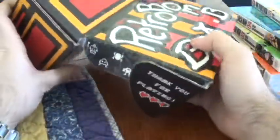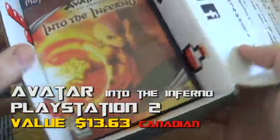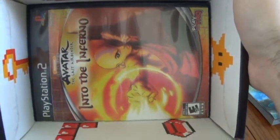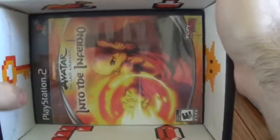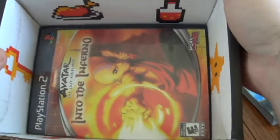Next is a PlayStation One game — it's really jammed in there. I'll just show the bottom of the box — it's Avatar Into the Inferno. Anyone who was watching my unboxings before saw that I actually picked up the first Avatar game for the PlayStation 2 off the original Retro Game Treasures, and this would make the second one — cool.